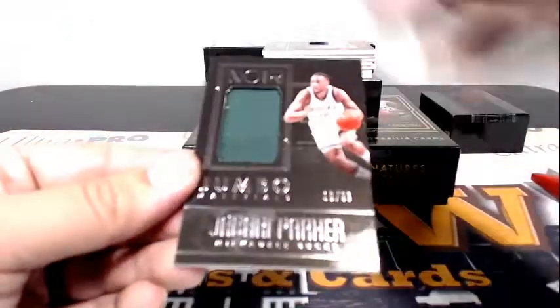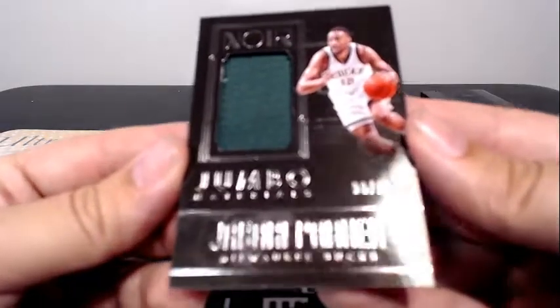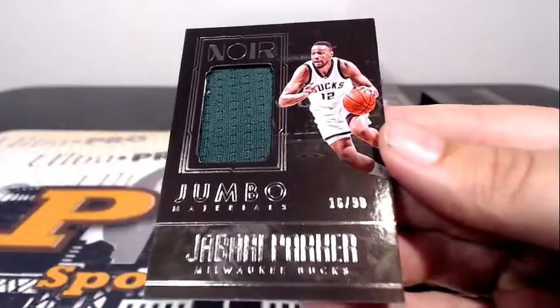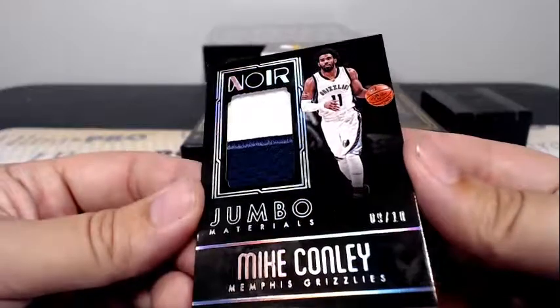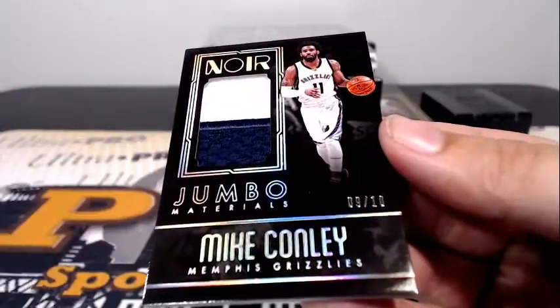Then we have a hit for the Bucks — it's Jabari Parker Jumbo Material, 16 of 99. Milwaukee is Martin A. Another prime patch hit for the Grizzlies — big ol' thick Mike Conley, 9 of 10 prime patch. Going out to Memphis. Zelko, that's coming to you.